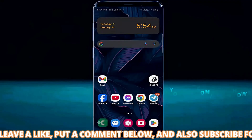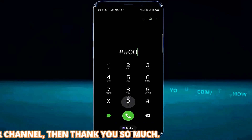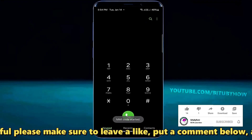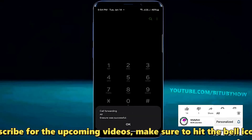Tap on your call application then open the dial pad. Type ##002#. Select the SIM card which is not receiving calls, then tap the call button. If you had accidentally enabled call forwarding, this will disable those call forwarding settings. Tap OK.